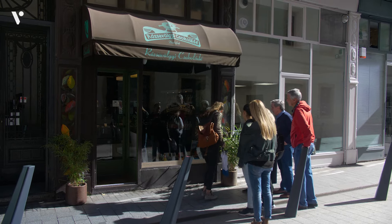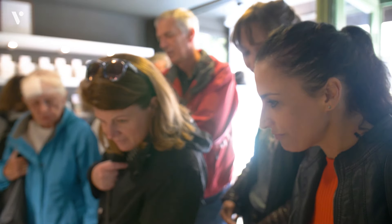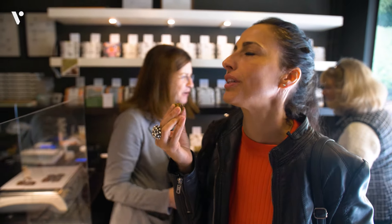Next stop is the artisanal chocolate shop. Wow, very different — that looks very different. This is a lemon oil caramel. Oh my gosh, that is delicious.